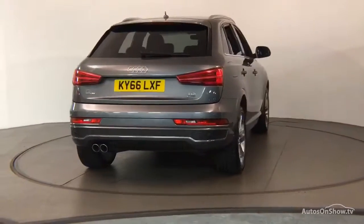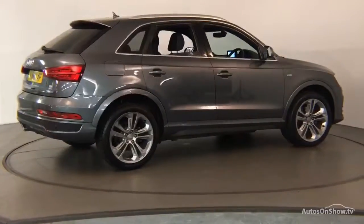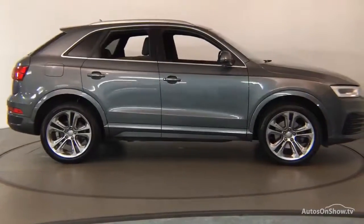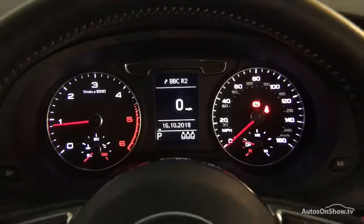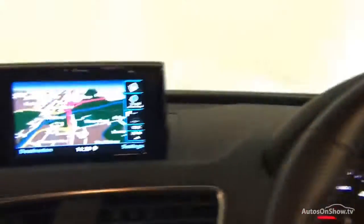Any dents, bumps or scuffs are removed by technicians using state of the art technology. A 12-month warranty including roadside assistance is provided.